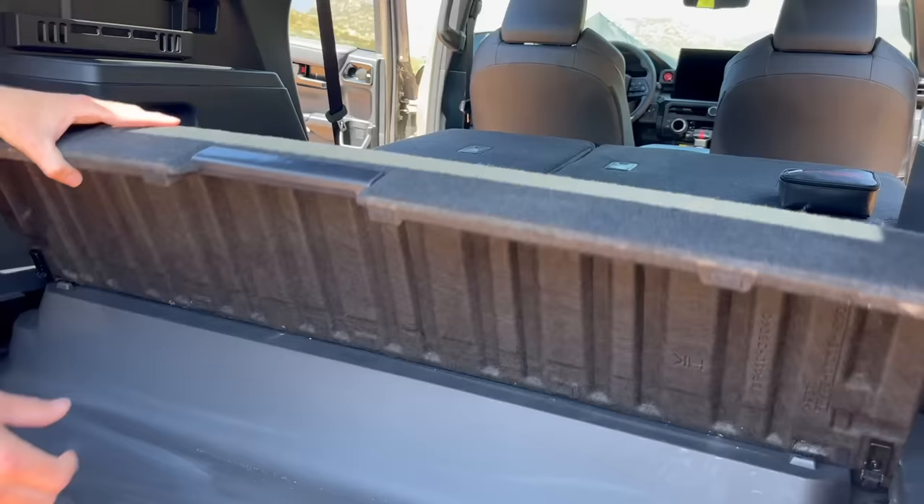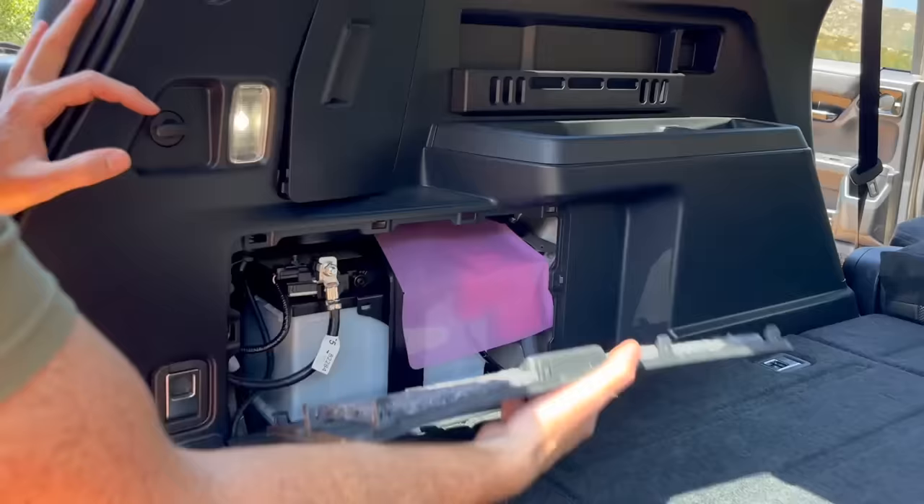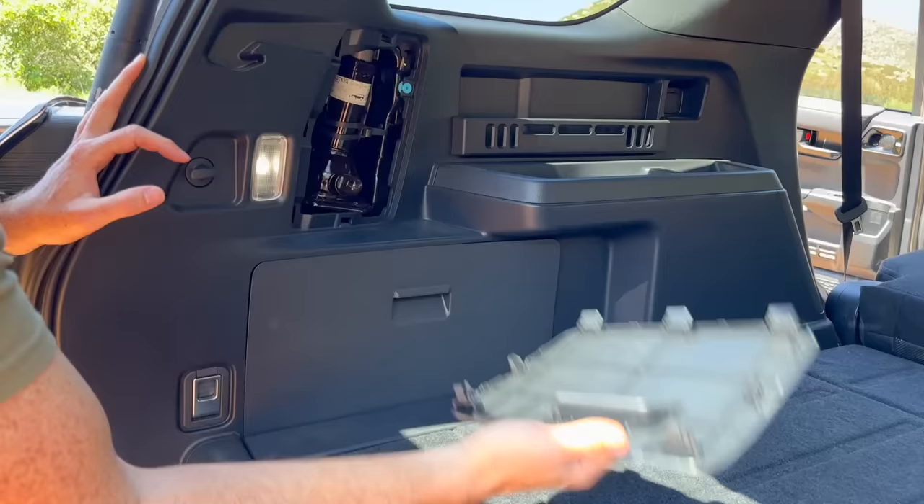Your main startup battery is right under there. Bottle jack is in the same typical 4Runner spot. Even though the rear seats aren't up, we still have cup holder space you could use as storage, and more storage up top. On this side we have the JBL sub and another 2,400-watt adapter.